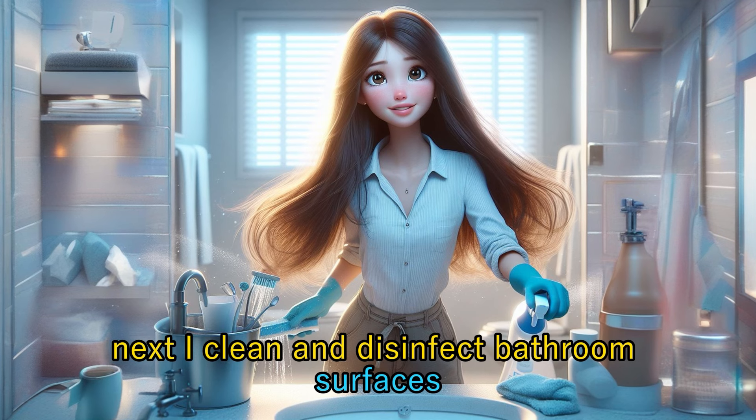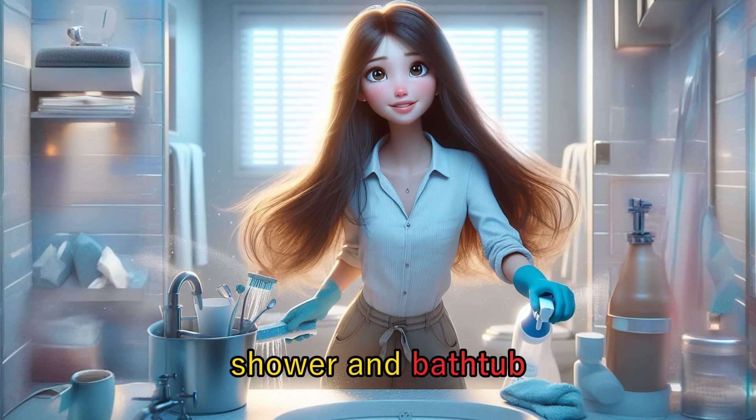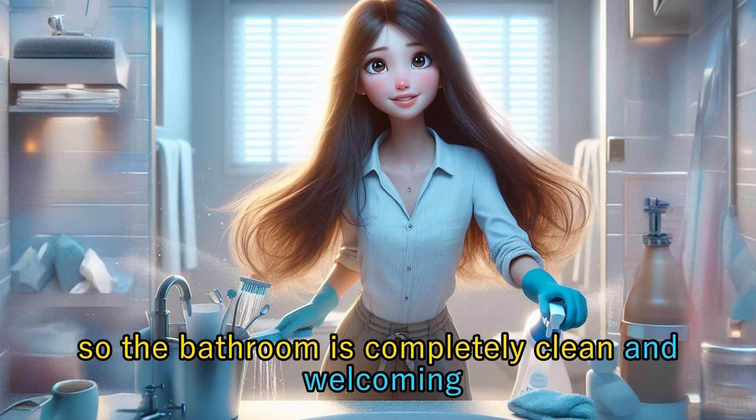Next, I clean and disinfect bathroom surfaces, including the sink, toilet, shower, and bathtub. I also make sure to get rid of any cobwebs hanging around, so the bathroom is completely clean and welcoming.